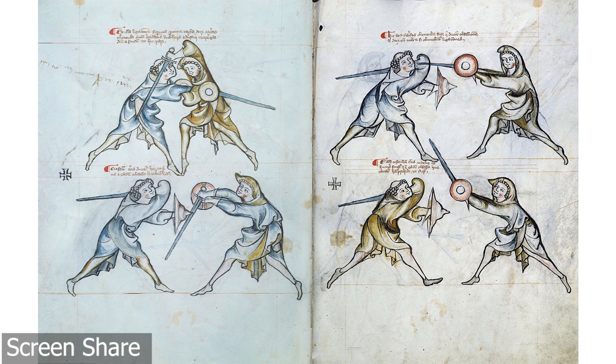Today, we're going to be learning about something super special and mysterious. For this, I need a drum roll, please. And it is the Royal Armouries 133 Manuscript.